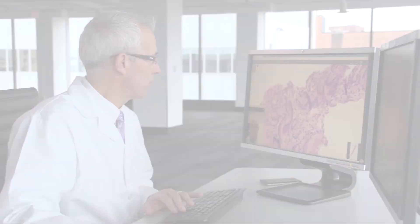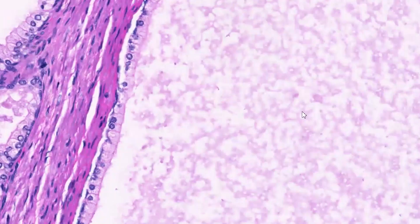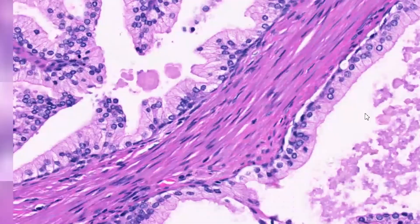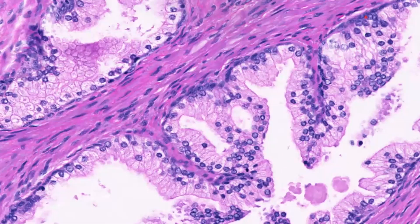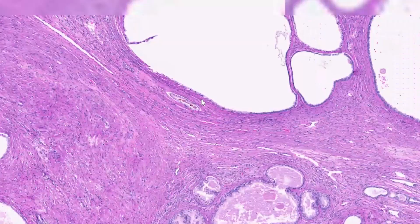What makes Huron unique is three things. The first is image quality — we are able to digitize at extremely high magnification and create digital images from slides that are equivalent to what a pathologist would see using a microscope.